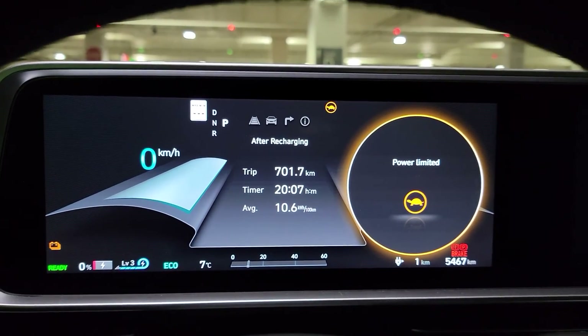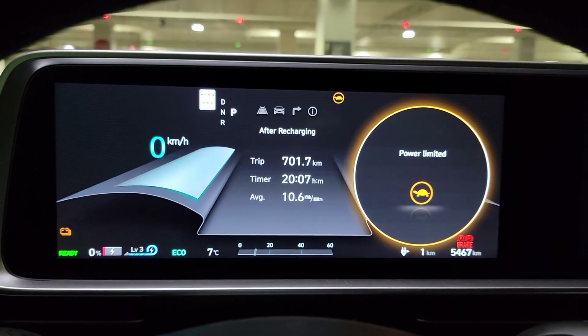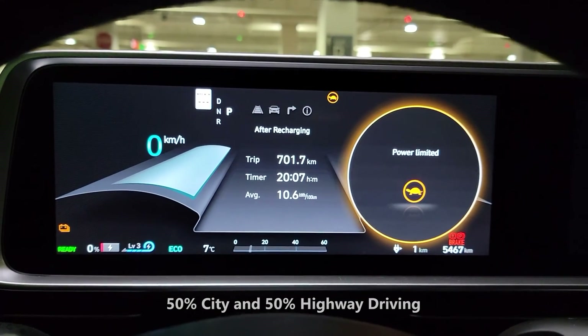My driving conditions have been pretty basic. I haven't had the air conditioning or the heating on, but have had the sound system on the whole time. Also worth noting is we spent about 50% of our driving in the city and 50% on the highway, just to give you an idea of how we got the numbers that we did.